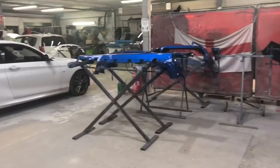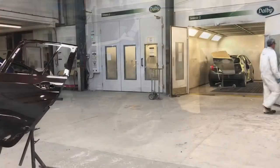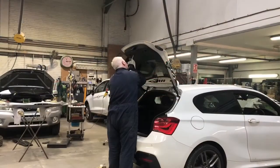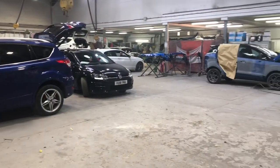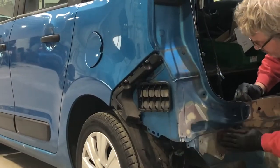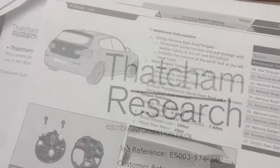We work with British standards to ensure all vehicles are repaired to the highest possible quality. Our IMI trained technicians can repair any make or model of car or van. With ongoing training, our technicians will ensure any vehicle is repaired to manufacturer's specification using methods obtained from the manufacturer and Thatchum Research.